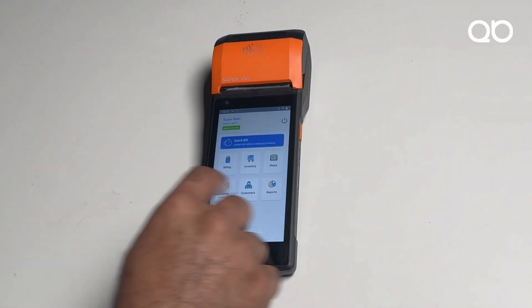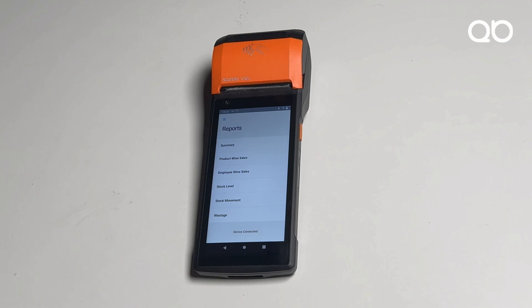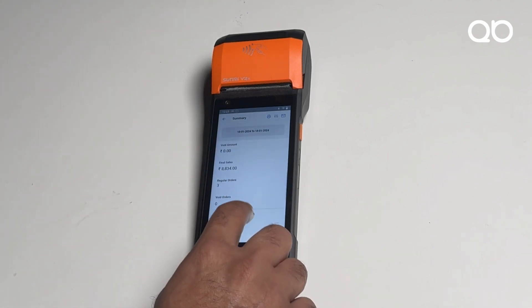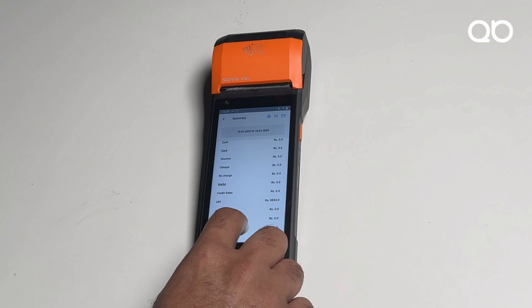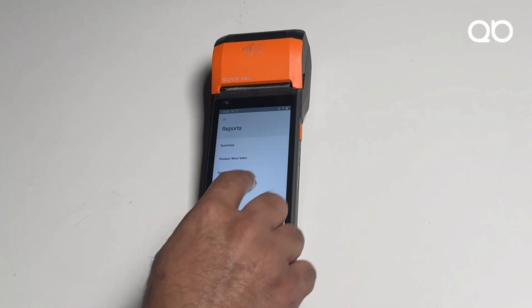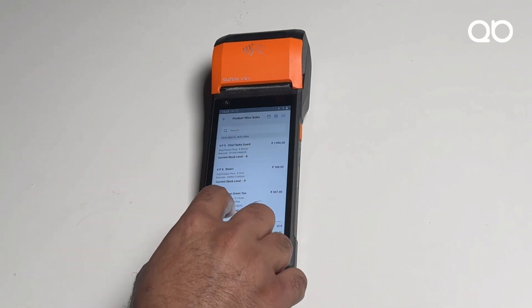The next feature is reports. QBuster offers more than 100 reports that help you analyze your business and take informed decisions. The summary view gives a snapshot of how many sales have happened, whether any void bills occurred, and what the cash collection, card collection, and UPI payment collection totals are.